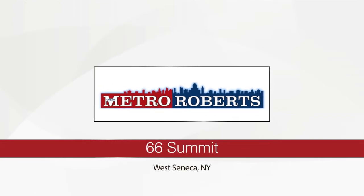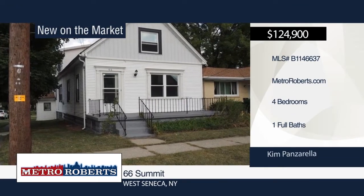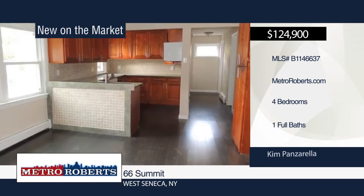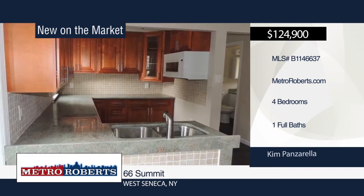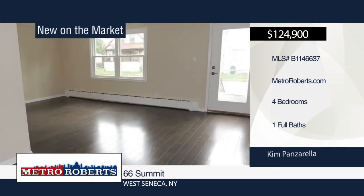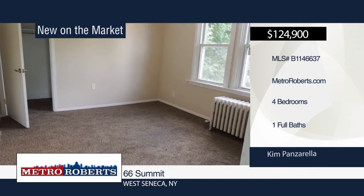Be sure to check out this great four-bedroom, one-bath West Seneca home. It features a large updated kitchen with laminate flooring, pantry, granite countertops, new cabinets, new stainless steel sink, tile backsplash, and built-in microwave and dishwasher. Additional features include a modern bathroom with tile tub surround and vessel sink, all-new carpeting, newer vinyl windows, and a three-year-old roof. Call Kim Panzarella today to schedule your personal tour.